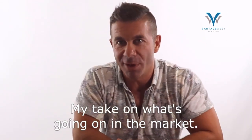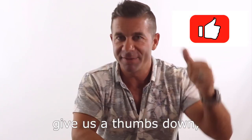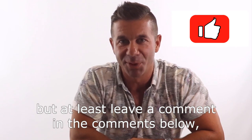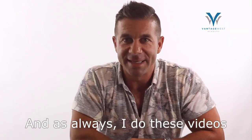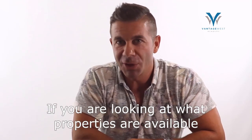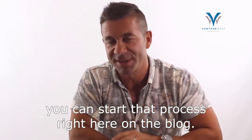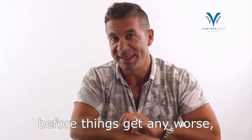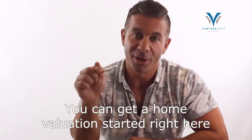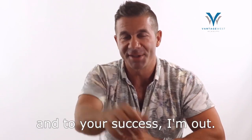So there you have it — my take on what's going on in the market. If you agree, give us a thumbs up; if you disagree, give us a thumbs down, but leave a comment and tell me why — I'd love to engage in a healthy debate. I do these videos to be your eyes and ears to the marketplace. If you're looking at what properties are available with 400% more supply, you can start that process right here on the blog. And if you're interested to know what your home could sell for today, you can get a home valuation started on the blog as well. Thanks so much for watching, and to your success.